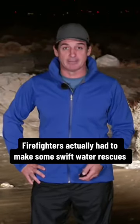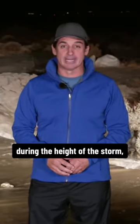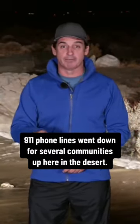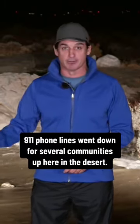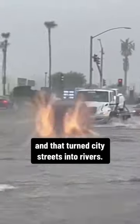Firefighters actually had to make some swift water rescues. And how's this for really, really bad timing? During the height of the storm, 911 phone lines went down for several communities up here in the desert. Dozens of cars were trapped in rising flood waters, and that turned city streets into rivers.